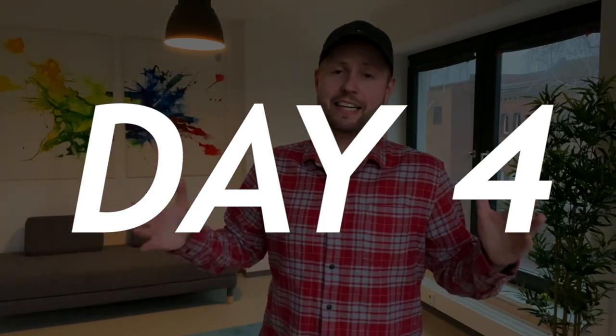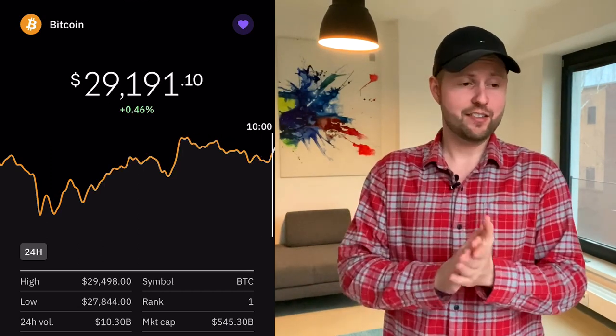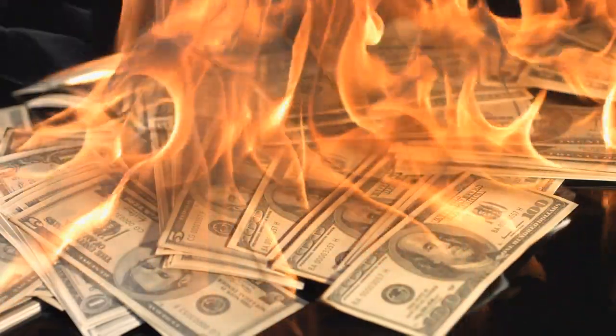Bitcoin didn't drop overnight. Instead it jumped to another all-time high of $29,500 and is still floating around that area. They say buy low, sell high — not the opposite — so it's still a bad position for me to enter. But for the sake of this challenge I'm going to buy in as soon as the price drops just a tiny bit.